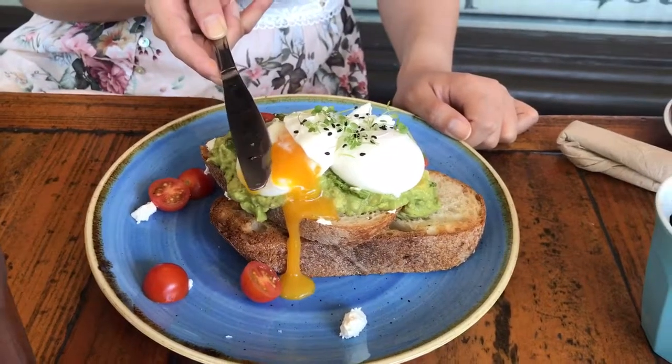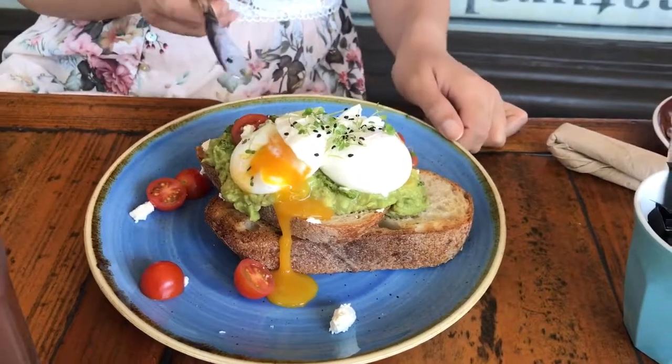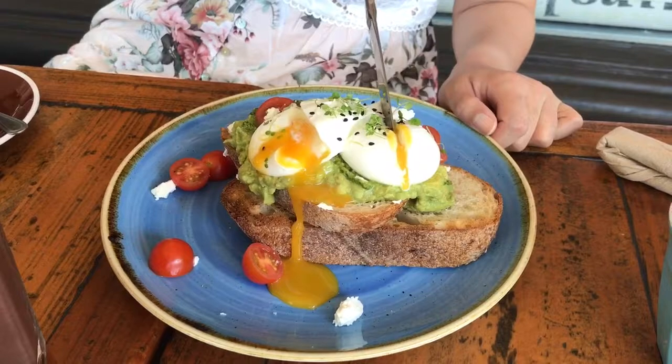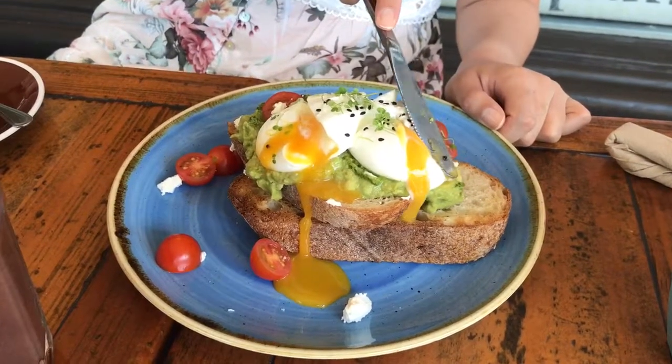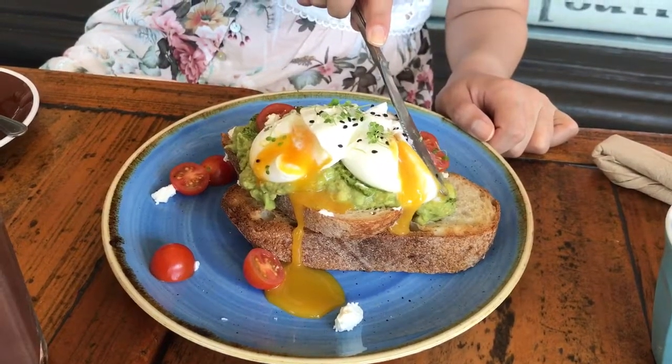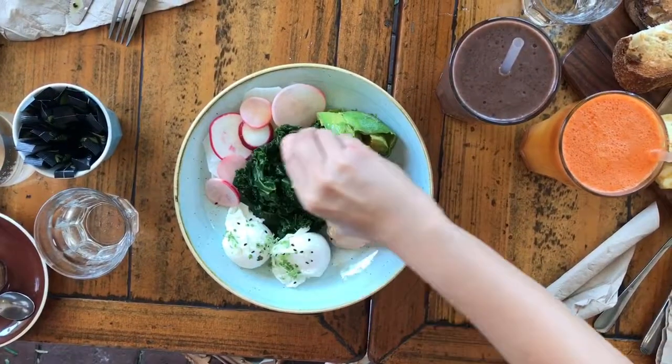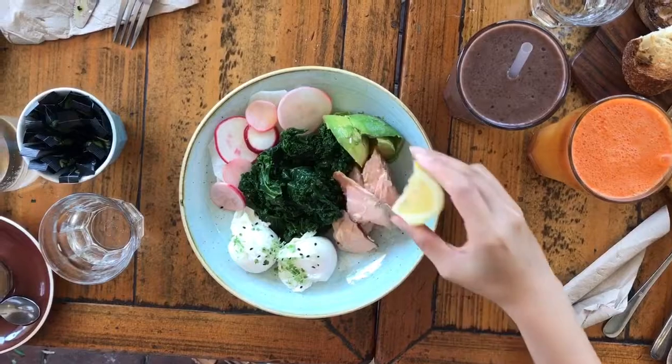Meet the Balmoral: two poached eggs, pesto, smashed avo, cherry tomatoes and feta on sourdough toast. And a squeeze of lemon on our tea smoked salmon bowl.